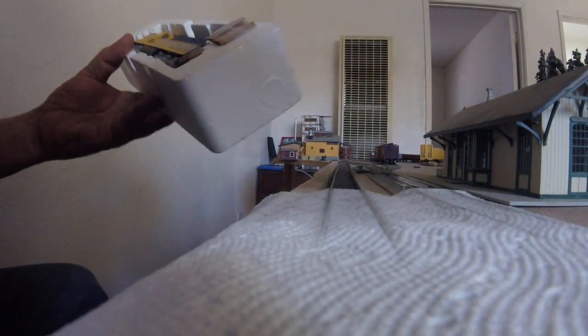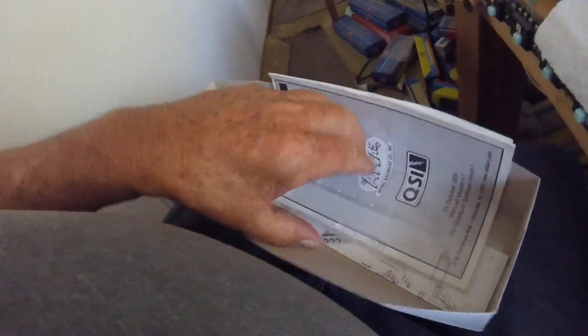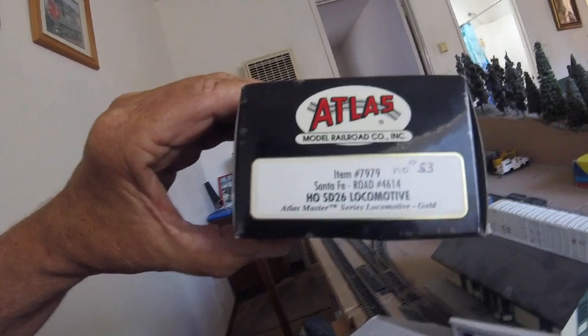This engine has a cab shade missing, so we're going to have to send this to the kitchen with that Black Widow Jeep 9 that needs the coupler. This has a QSI decoder in it. We're going to send this guy to the kitchen because we've got to put a new cab shade on, or install one. Engine number 53 of mine — SD-26.